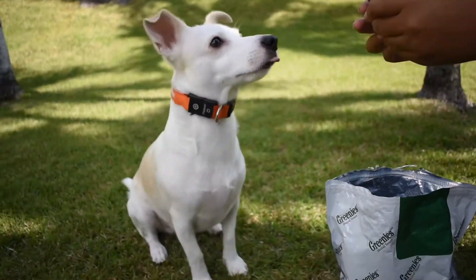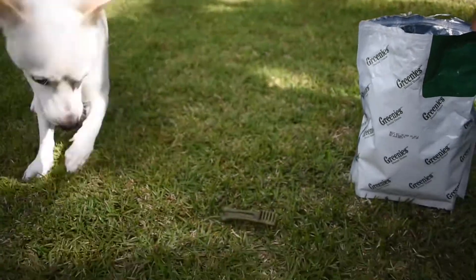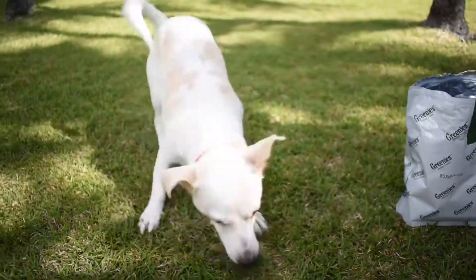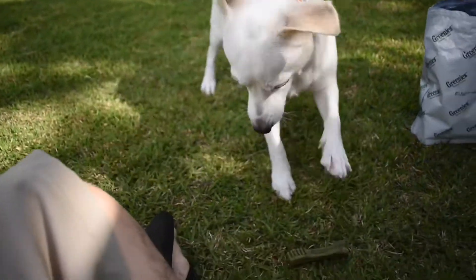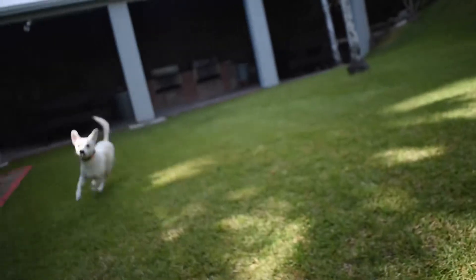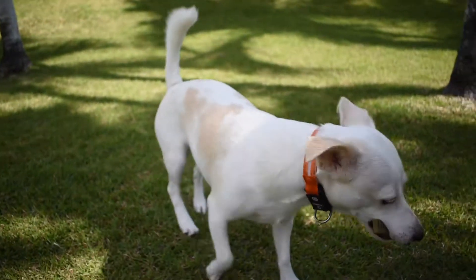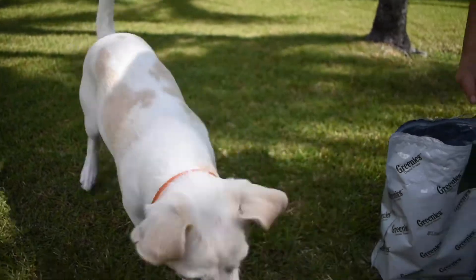There he goes. Look at him. Good boy. Ready? Every time. And it's his. And he loves them. I recommend anyone to get these.